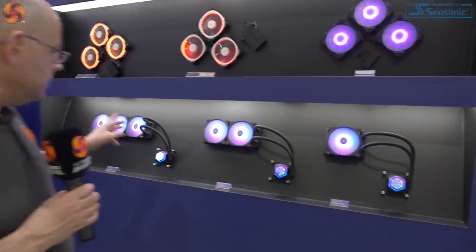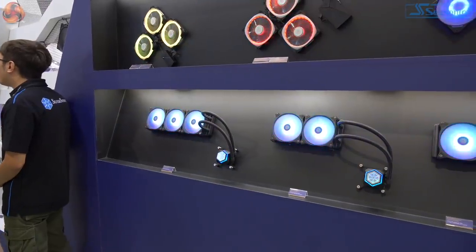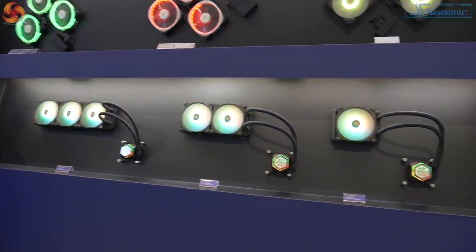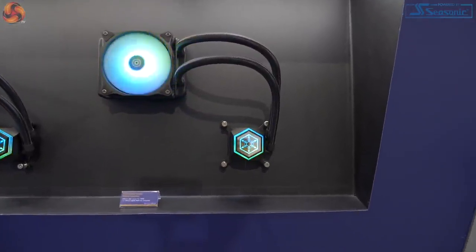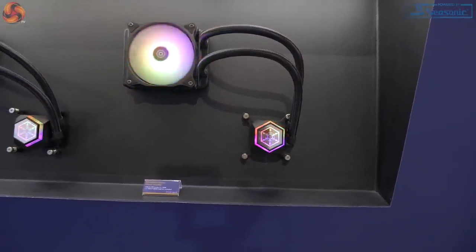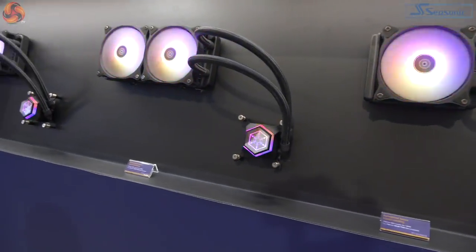A quick look at some Permafrost AIOs — 120, 240, 360. It's been pointed out to us these are Silverstone's own pump technology, not AceTech. Now that the patent would appear to be going away, I'm not sure that's an issue, but nonetheless their own technology — so AIOs from Silverstone.